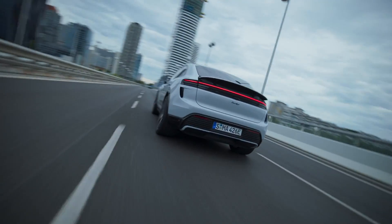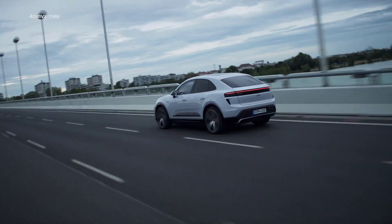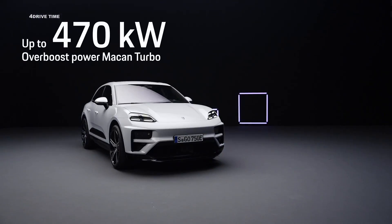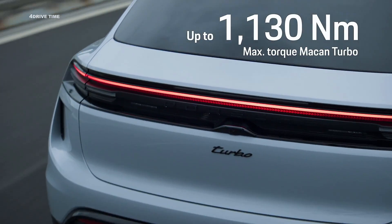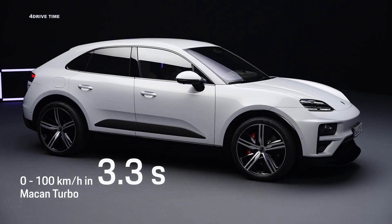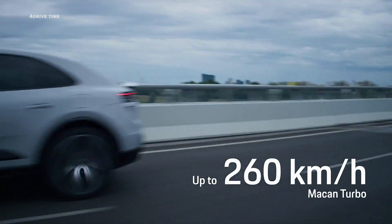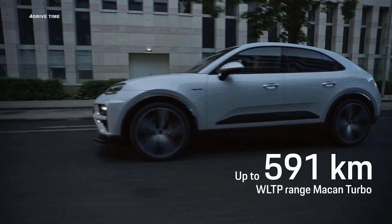With its advanced electric motors, the Macan delivers unparalleled performance, boasting up to 639 hp and 1130 Nm of torque. This translates to acceleration from 0 to 100 km/h in just 3.3 seconds for the Macan Turbo, ensuring a thrilling driving experience.